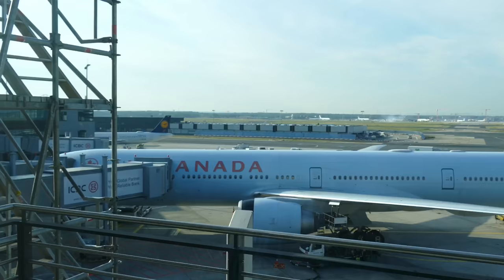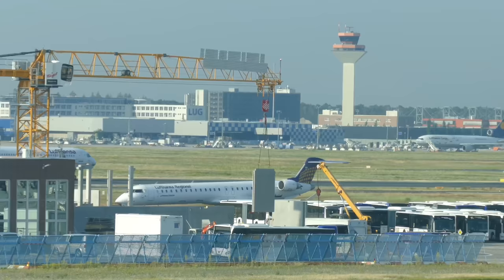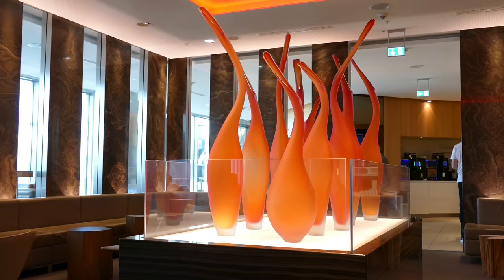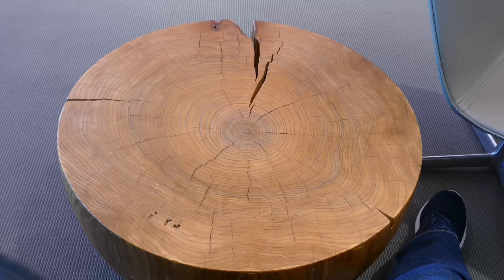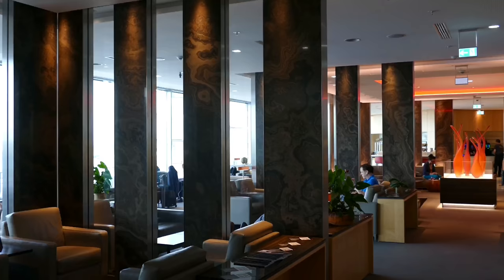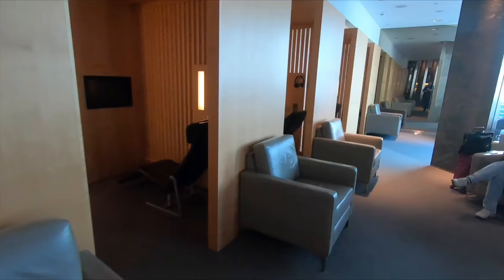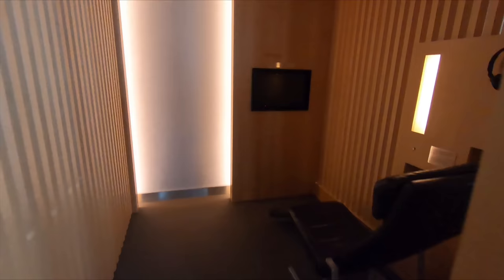I've visited the Air Canada lounge here at Frankfurt a few times before because I'm a Star Alliance Gold member. It's a fantastic space — beautifully designed and very understated, with great views of the apron and runways. Air Canada can have over half a dozen flights a day here, flying seasonally to Ottawa and Vancouver and regularly to Calgary, Montreal, and Toronto. This means it can get quite busy, so these little sleep and relax pods can be a real boon, especially because they come with noise-cancelling headphones.